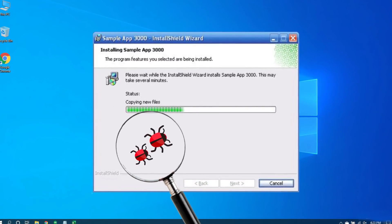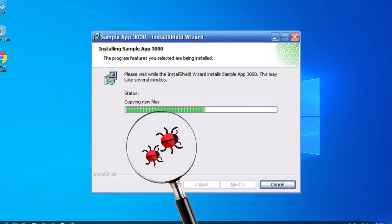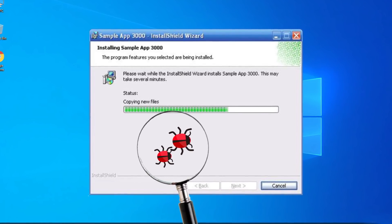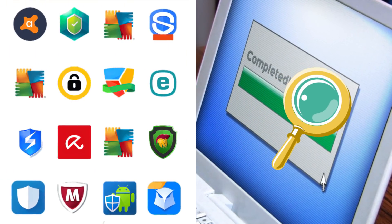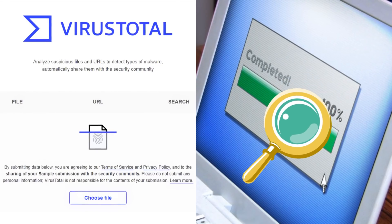Sometimes though, computer viruses install themselves under the convincing disguise of legitimate programs, especially through torrenting platforms. If you download something that seems suspicious, you can use virus software or a free site like VirusTotal to scan the file for malware.